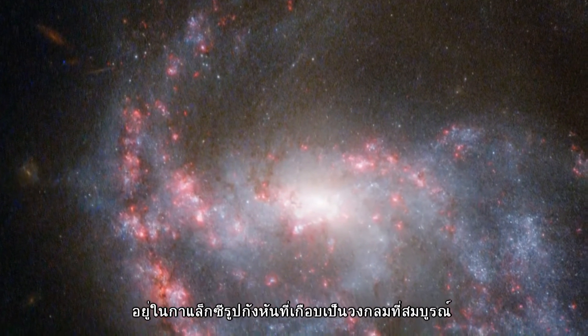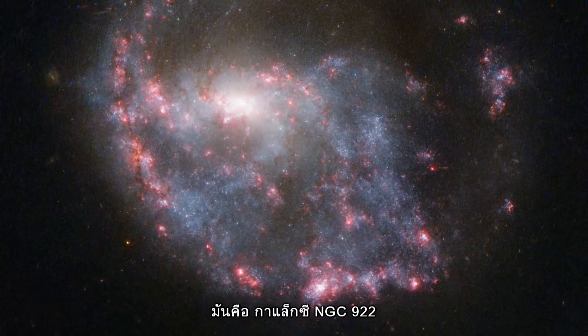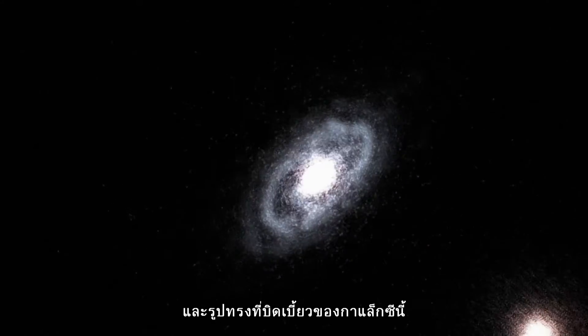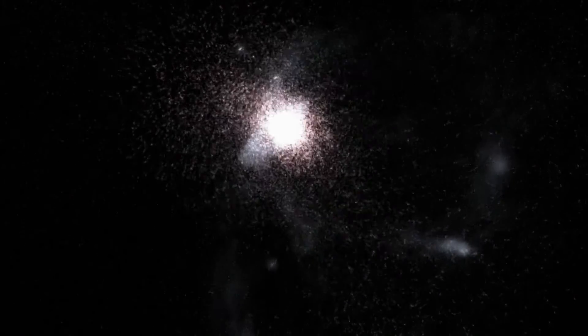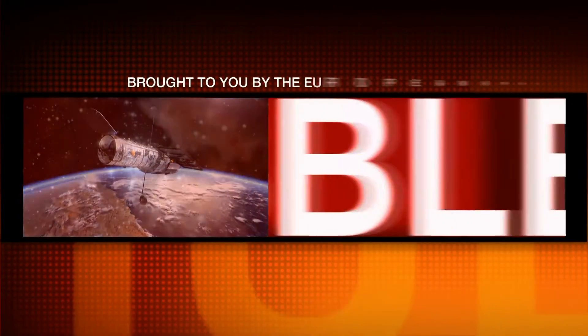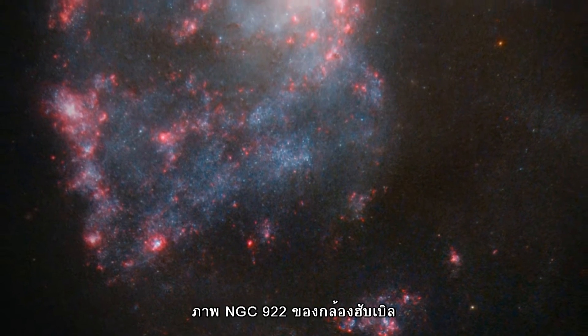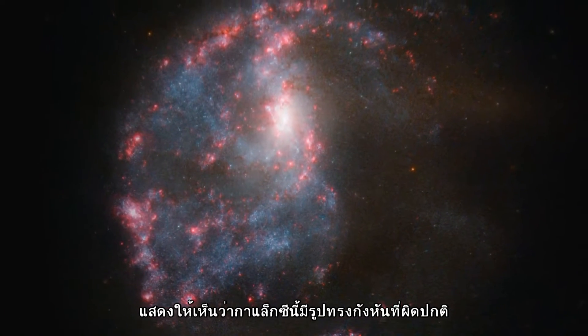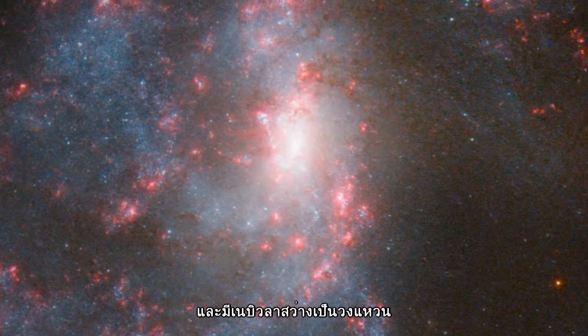Bright pink nebulae almost completely encircle a spiral galaxy in this NASA-ESA Hubble Space Telescope image of NGC 922. The ring's structure and the galaxy's distorted shape result from a smaller galaxy scoring a cosmic bullseye, hitting the centre of NGC 922 some 330 million years ago. Hubble's image of NGC 922 shows that the galaxy is far from being an ordinary spiral. Its arms are disrupted, a stream of stars extends out into space, and a bright ring of nebulae encircles the core.